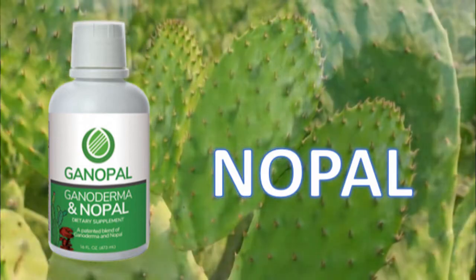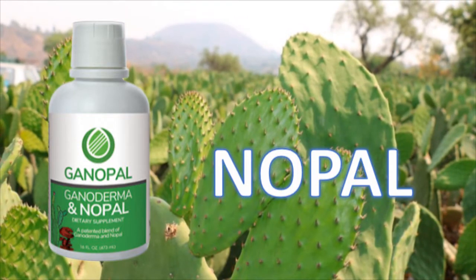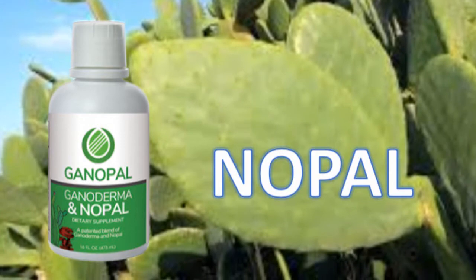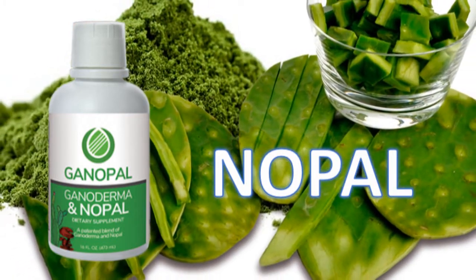Nopal is also rich in vitamin A, vitamin B, and vitamin C, also calcium, which is used by traditional practitioners of holistic medicine to treat osteoporosis and to help with bone density. The purported benefits of fresh nopal juice include lowering blood sugar, healing wounds, and reducing cholesterol.